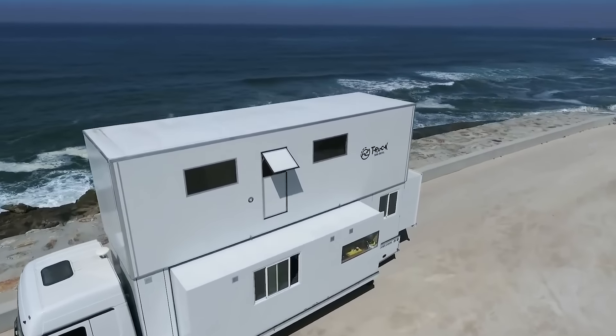Meet the Volkner Mobile Performance — a 12-meter motorhome loaded with all the luxuries. Owners can enjoy perks like a garage that fits cars up to 4.6 meters long, the Volkner underfloor heating and air conditioning system, and a smart bathroom with heating. There's also a 10-kilowatt diesel generator and a 2.4-kilowatt solar panel. Thanks to its fresh water tank holding 1,000 liters, it's basically a luxury hotel room on wheels.